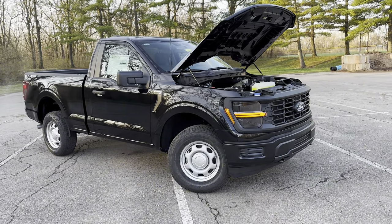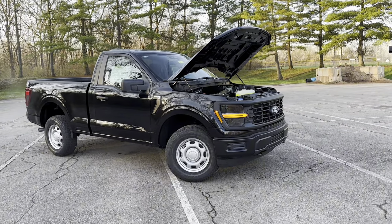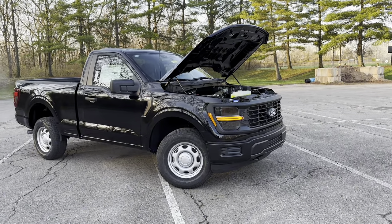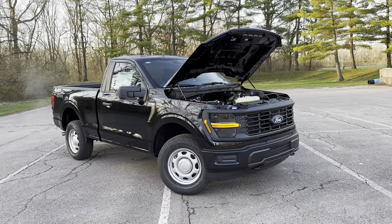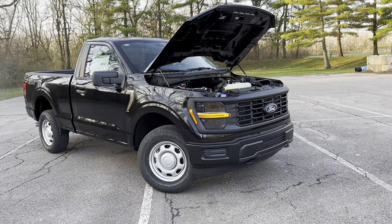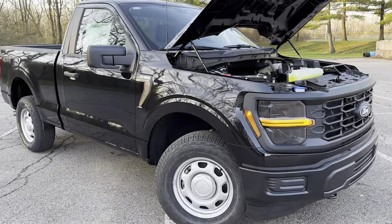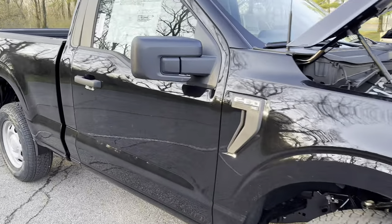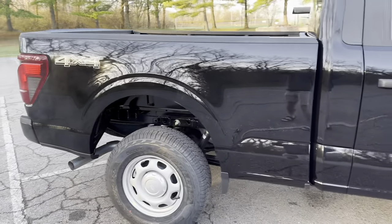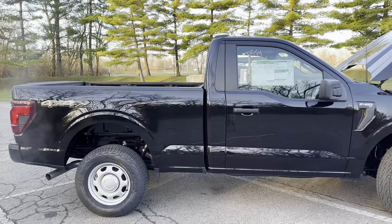We do expect Whipple to be dropping early summer, hopefully getting all their calibration figured out for the F-150 — dropping around the same time the Mustang one drops. We're also going to be hearing from Roush tomorrow about more information on theirs. We are expecting to start getting Roush units around late summer, so around August, maybe into September.